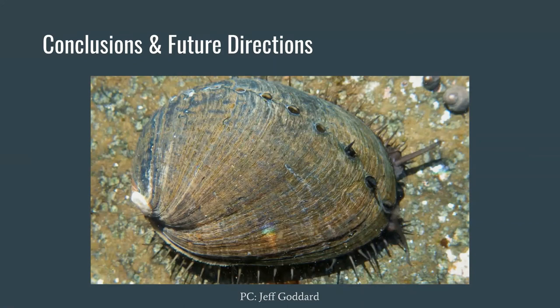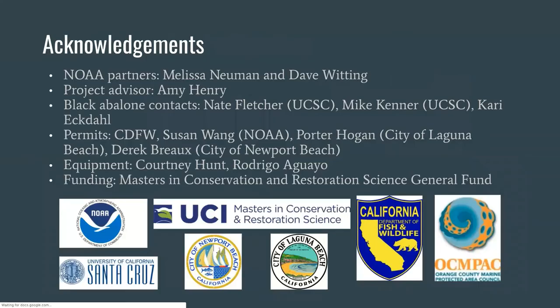In doing so, we can help black abalone populations recover and return them to intertidal ecosystems where they have played an iconic part in California's natural history. We'd like to thank our community partners at NOAA, Melissa Newman, and Dave Whitting for collaborating with us on this project. We'd also like to thank our project advisor Amy for her guidance and support, and our black abalone contacts and everyone that helped us attain permits and equipment or provided funding for our project. Without you all, our project would not have been possible. Thank you.